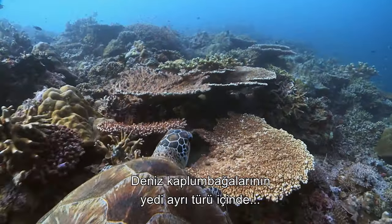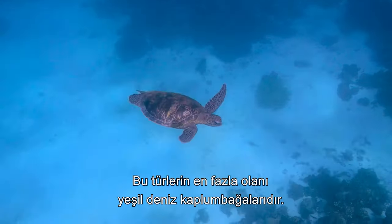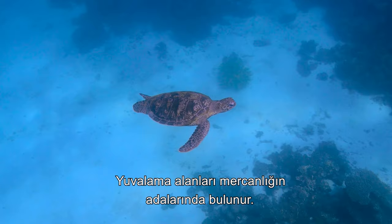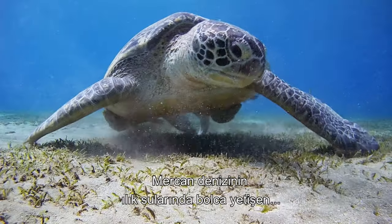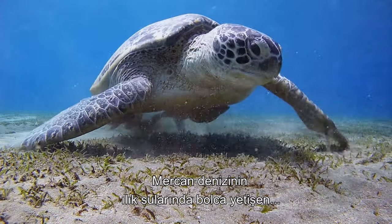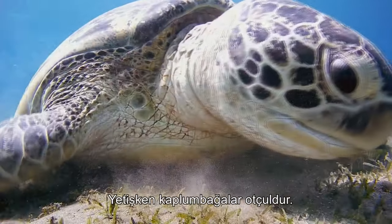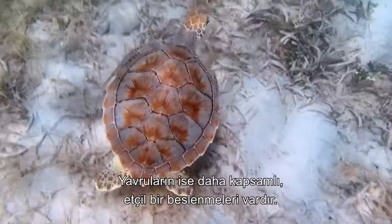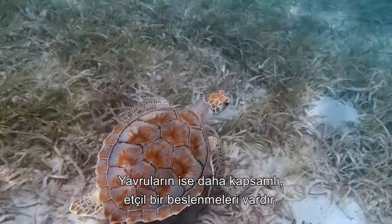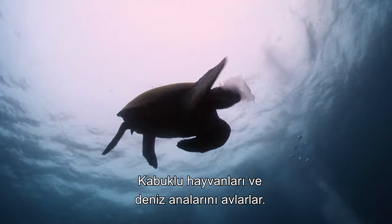Of the seven species of marine turtle, six can be found in the Great Barrier Reef. The most abundant of these is the green sea turtle, which has its nesting grounds on the islands of the reef system. Feeding on the abundant sea grasses and algae of the warm waters of the Coral Sea, adult turtles are exclusively herbivores. Juveniles, however, have a broader, more carnivorous diet, targeting animal life including crustaceans and jellyfish.